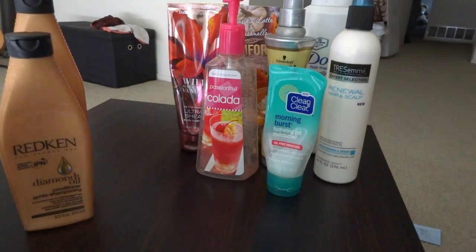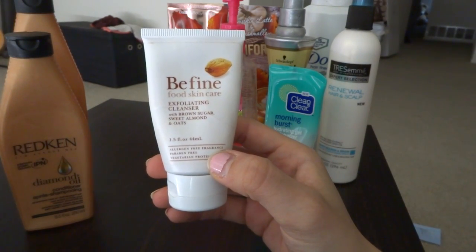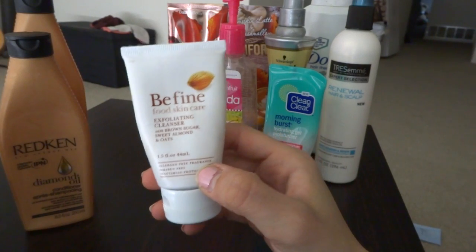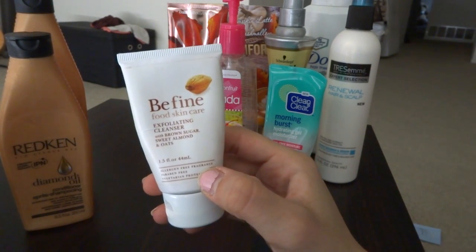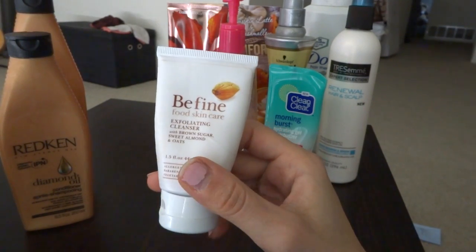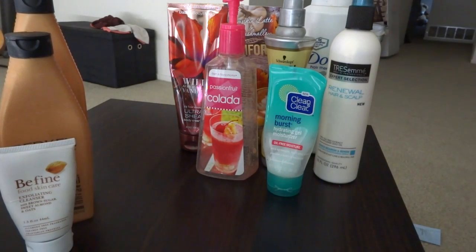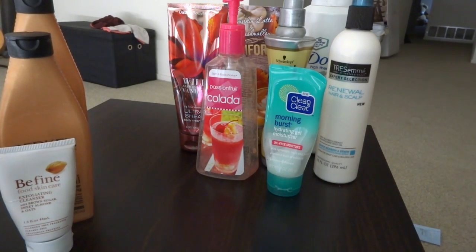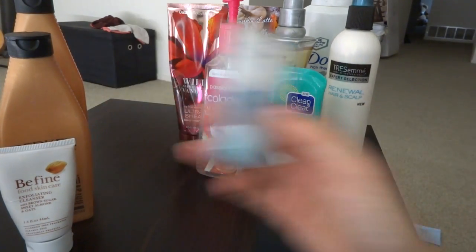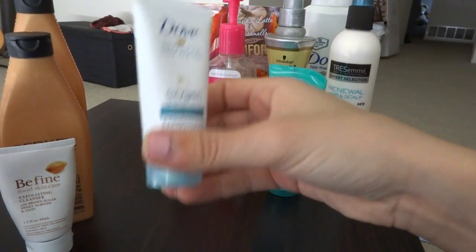This is the Be Fine Food Skincare Exfoliating Cleanser with Brown Sugar, Sweet Almond, and Oats. I did not like this — it made my face really oily. It was a nice exfoliator, don't get me wrong, and it did clean my face, but it made my face so oily. So that's going over to the dislike side.